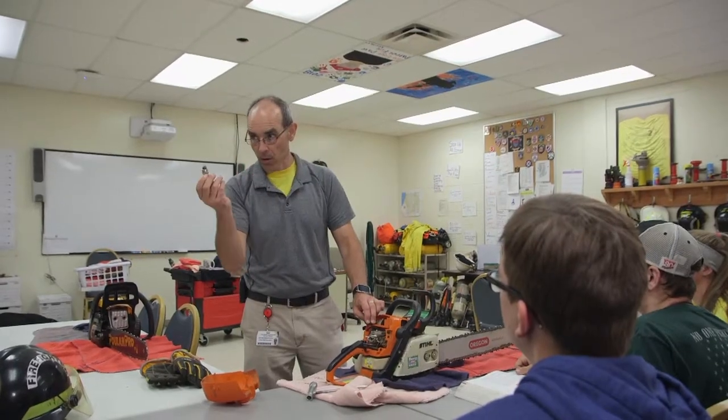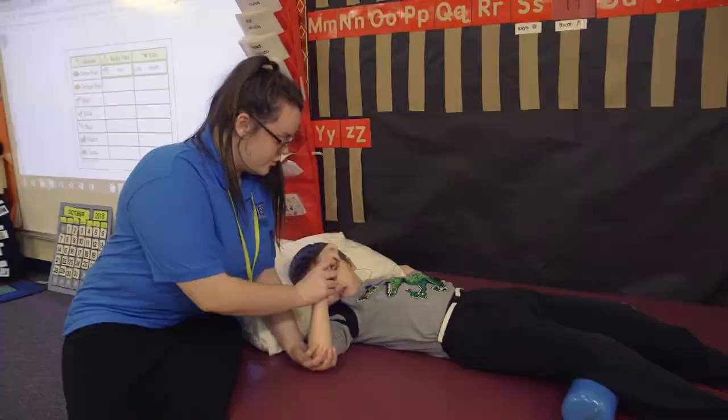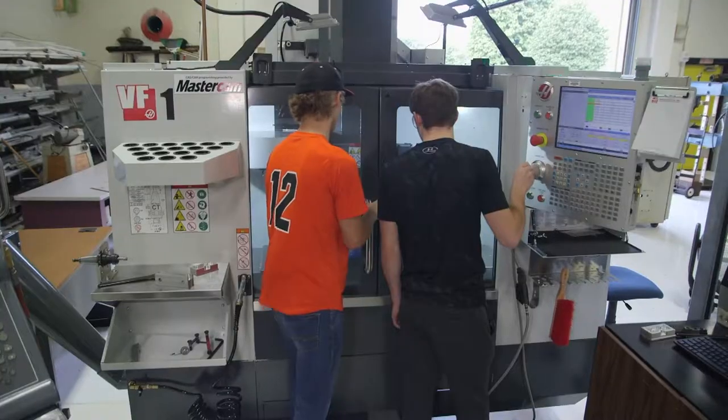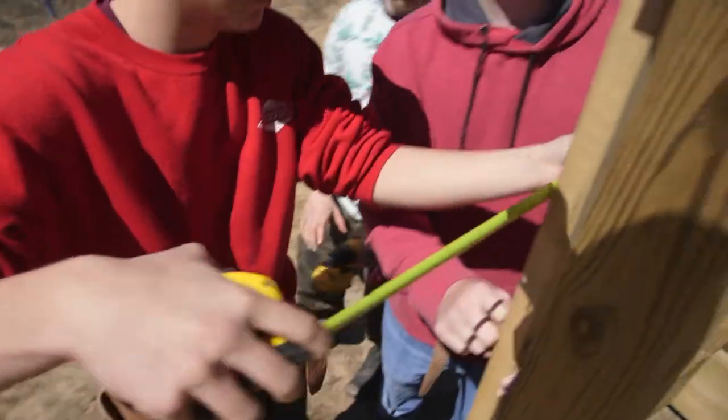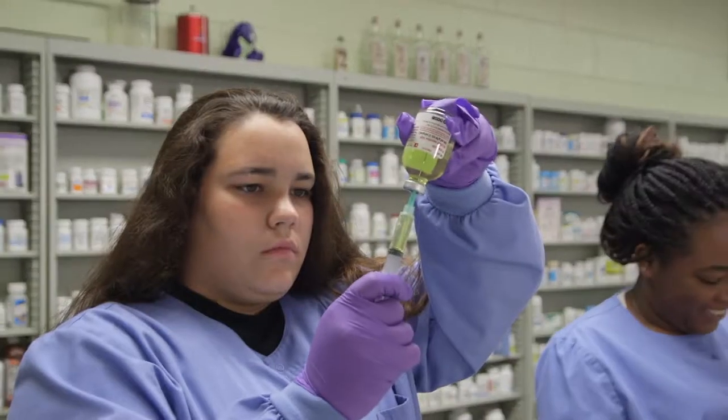You'll receive instruction from certified teachers with real-world experience in the areas they teach. You can leave high school with college credit, state or national licenses or certifications, and skills that employers are looking for now.